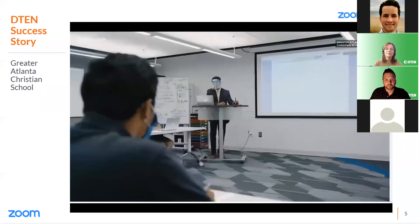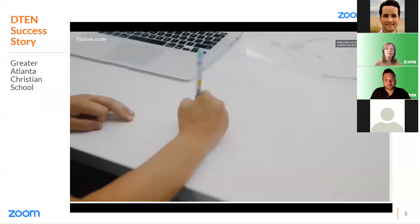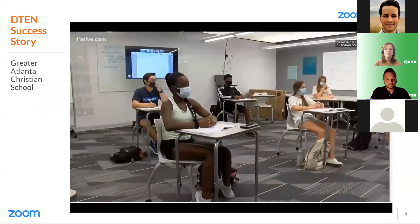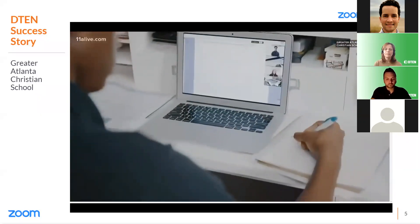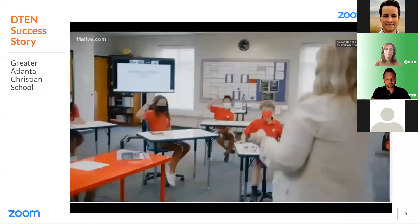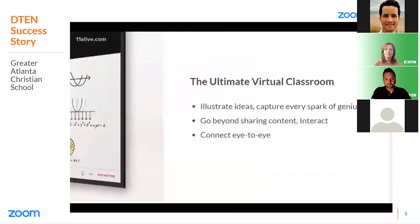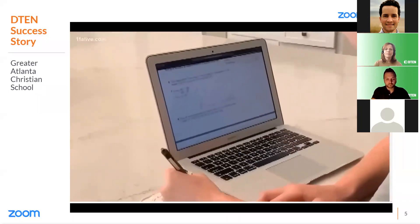At Greater Atlanta Christian School in Norcross, when school resumes next month, teachers will be back in the classrooms along with any students who choose to be there and also with students who choose to be connected live from home. The connection is a state-of-the-art video conferencing system set up in the classrooms called D10. D10 is so advanced that 10th grader Abby Duke, trying it out this week, says it's almost like being immersed.